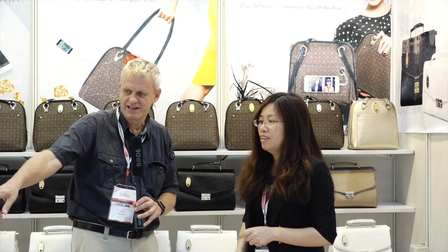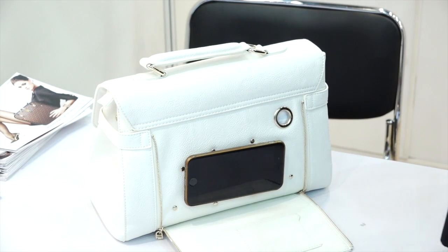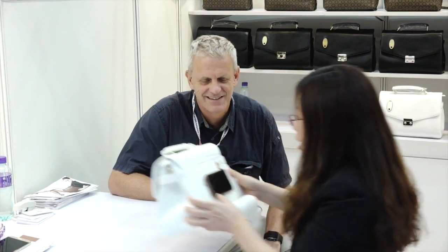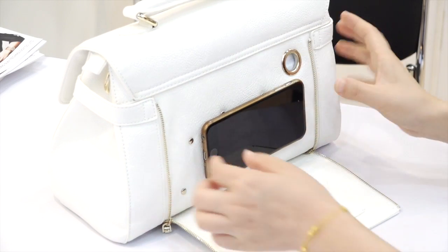Now you have something else here that I really like. Yes, this is really good for people. People going to work by bus or subway can enjoy their mobile phone — your phone sticks to the bag. And if you're just sitting at the office, you can put it up there and enjoy your mobile.